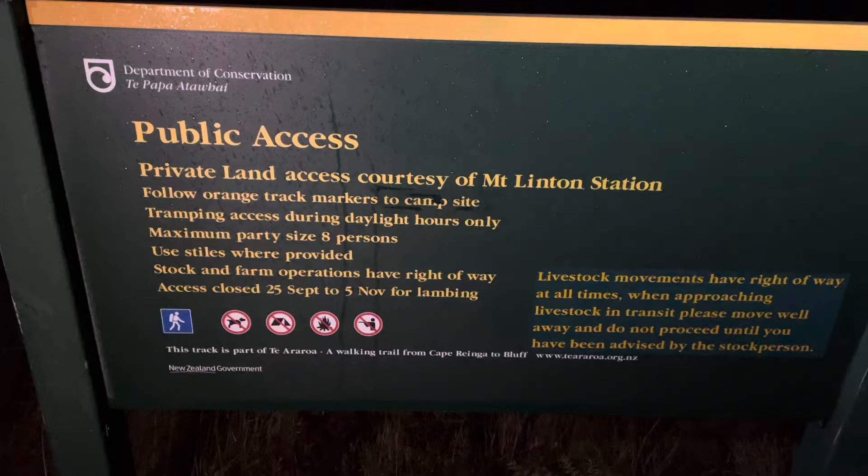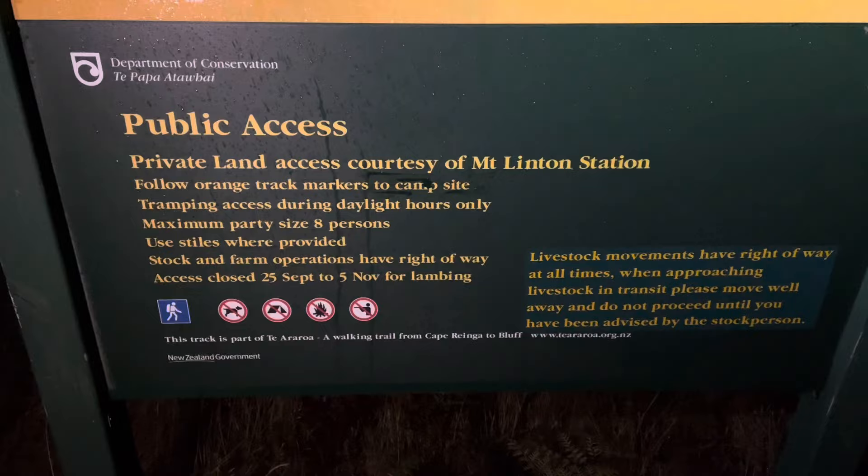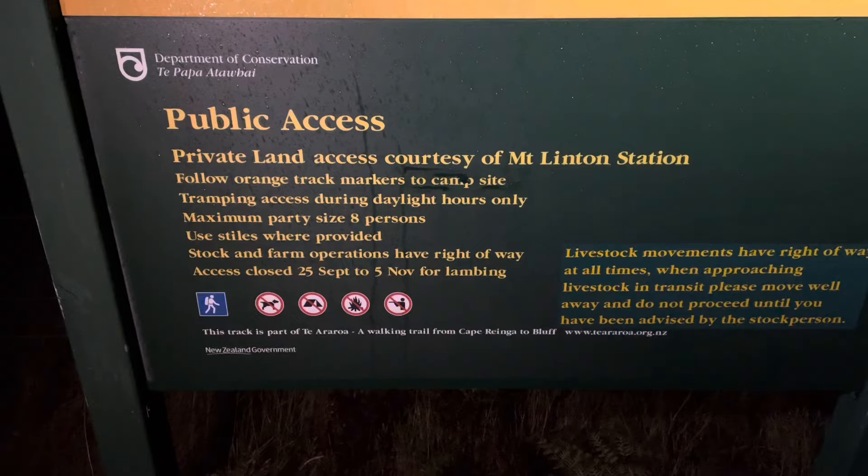This is supposed to be the biggest station in New Zealand — or is it Birchwood? It might be Birchwood. We do two farm stations in a row, and this one is going to take eight to nine hours to walk across.